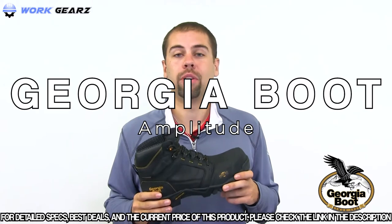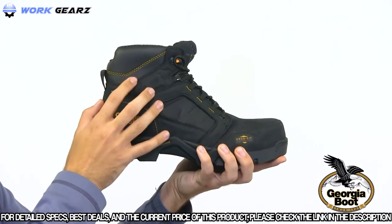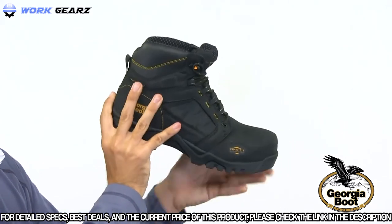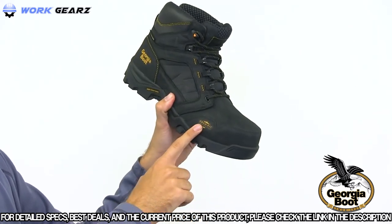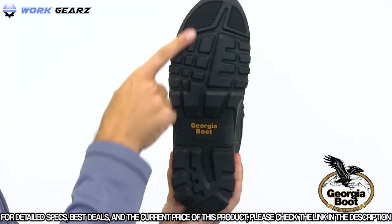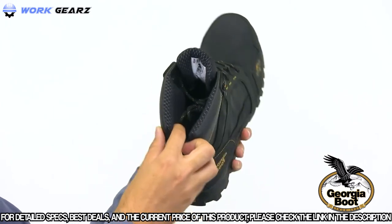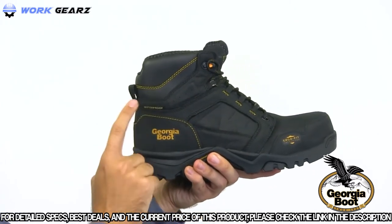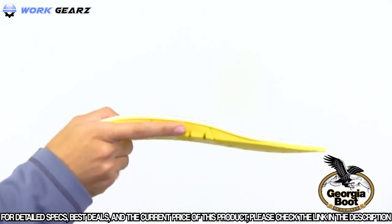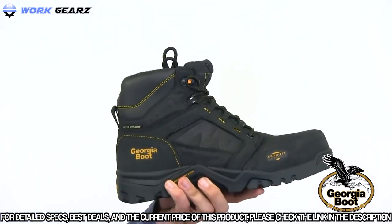Here we have the Georgia Boot Amplitude Composite Toe Waterproof Work Boot. It is both lightweight and very flexible. The upper of this 6-inch boot is made of soft full grain leather. A slight collar pop of gold stitching and cradle lace system gives this a sporty look. It has an ergo fit composite toe cap designed to match the contours of your foot for a better range of motion. An EVA midsole, nylon shank and rubber outsole make up the foundation. Inside it is equipped with a high performance mesh lining and Georgia waterproof system, guaranteed to keep your feet dry. It also has the amp insole with a polyurethane layer and memory foam topper designed to absorb shock and cushion your feet with each step.